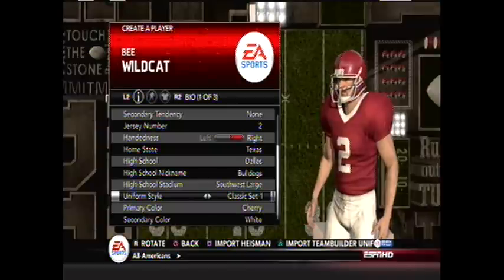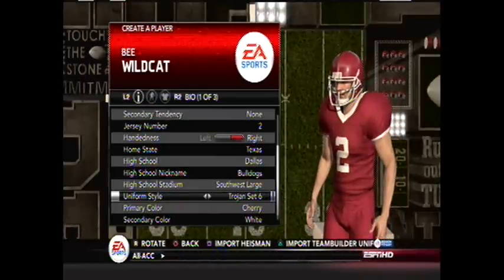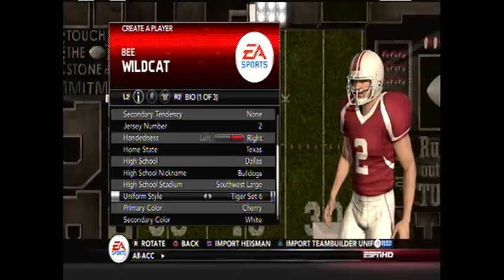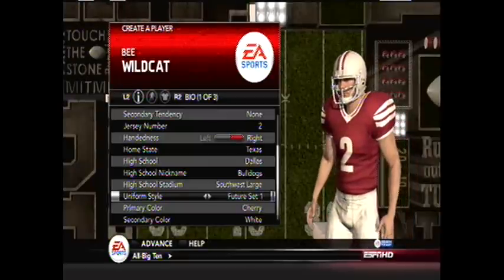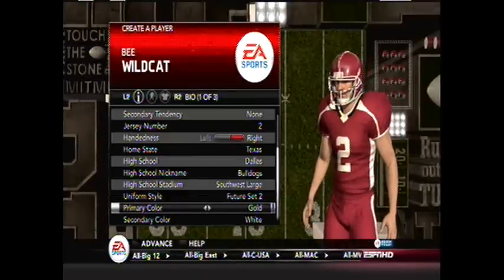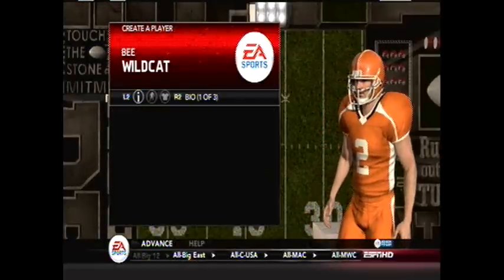That's what's large, because we're in Dallas. Classic set now — we're going to look at some different uniform styles. The Trojan looks pretty nice, but I picked the Future set, which doesn't look that bad. And for primary color, we're not going to be gold — it's going to be orange. Orange and white, these are going to be our primary colors.